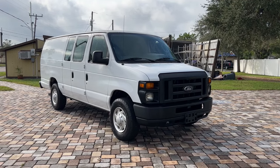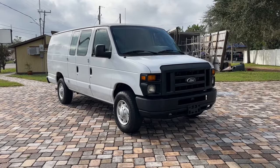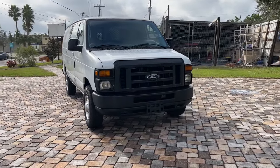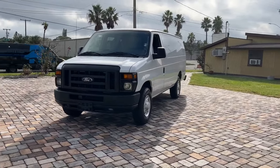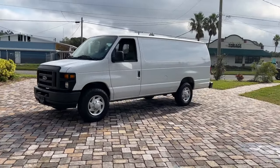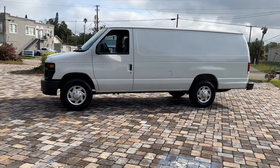You will be amazed by this 2014 Ford E350. With less than 150,000 miles on the odometer, this vehicle provides excellent value. This strong, capable E350 offers passenger comfort, impressive hauling and towing capacity, and the durability your business needs to succeed.